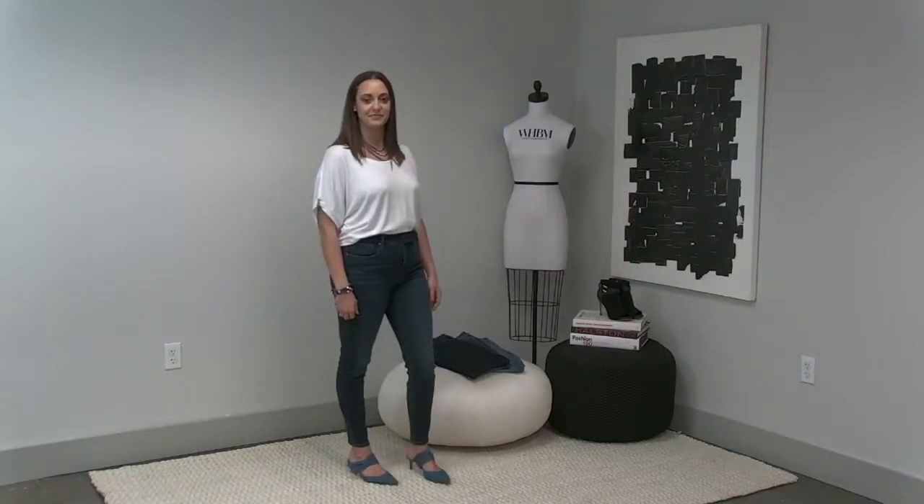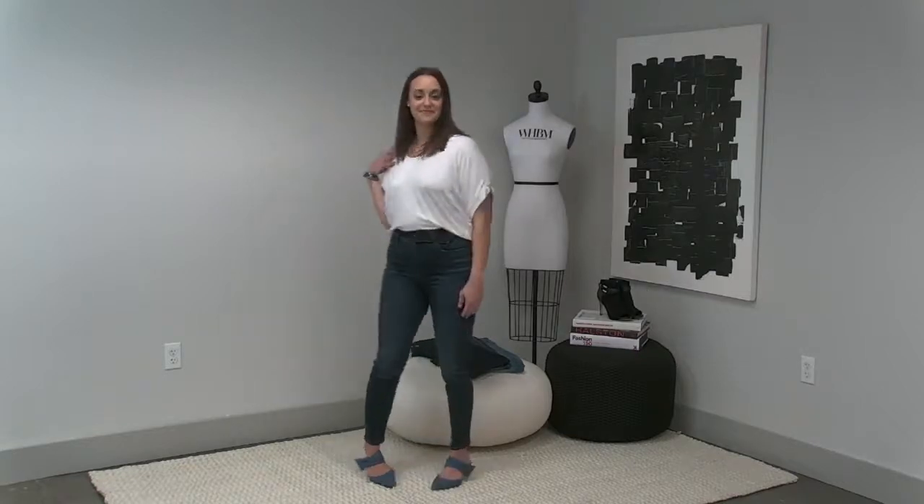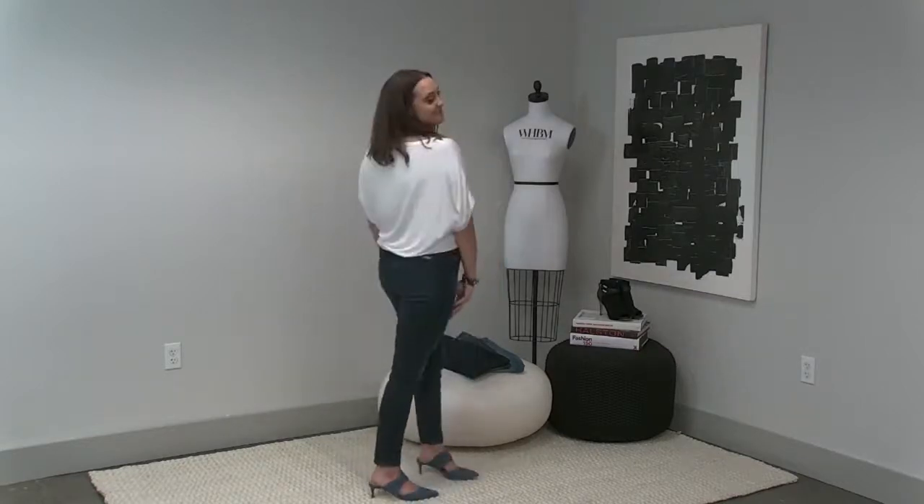Maddie is wearing it with our Pace Setter T in white, available in regular and petite, double extra small through extra large. Our tees right now — all the tees you're going to see today — are $29 when you buy two or more. So if you love our tees, definitely pick up a couple.